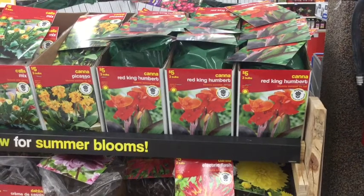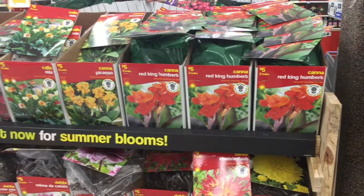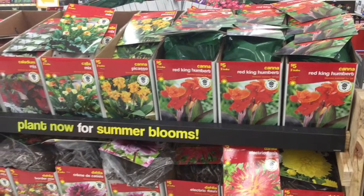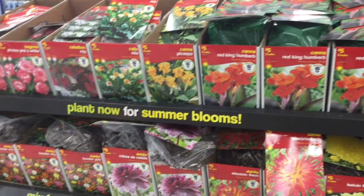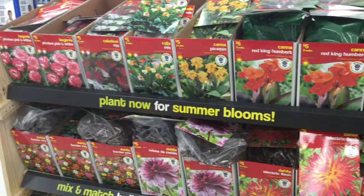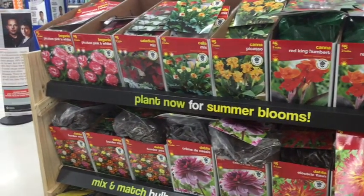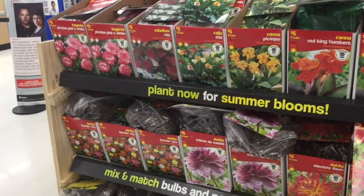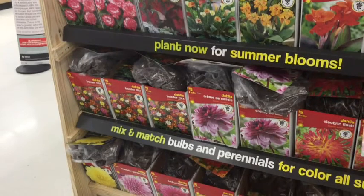I'm going to show you the annual bulbs. You have some canna lilies — there's a whole bunch of them. They're so pretty. You can actually overwinter them if you bring them inside, though I forgot to bring mine in. There is a variety of colors of dahlias, and on the other side of this rack there are dinner plate size dahlias. I think I'm going to have to try them. I don't plant annuals usually because I like everything to come back every year, but some things you can overwinter — that's something I want to experiment with.